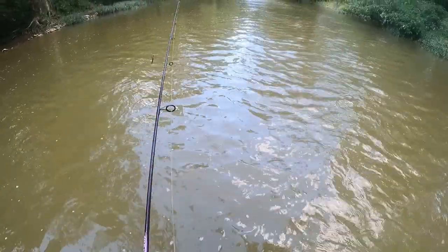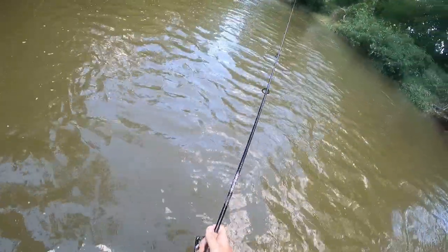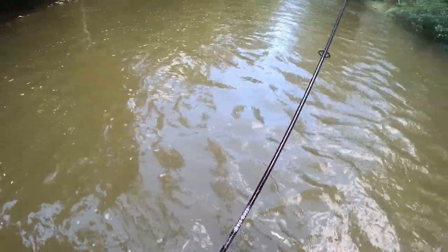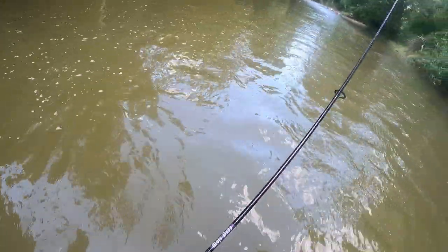Cool thing about this area guys is you just got pockets. You've got a lot of walking, you get through these rapids, but then you'll find this beautiful pocket — good and deep — that's just loaded with fish.